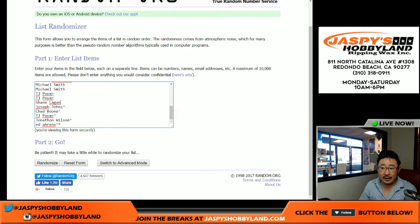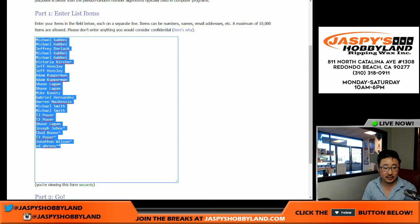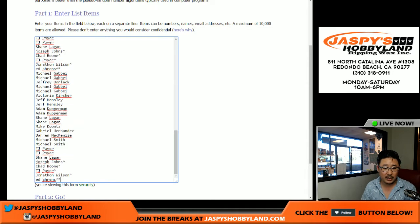We have to quadruple this up right here. We sold 25 spots; you get four numbers per spot — one, two, three, and four.